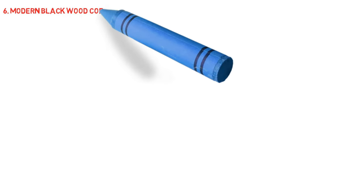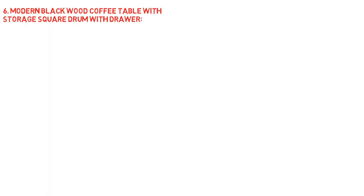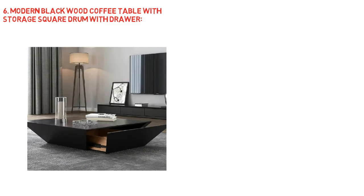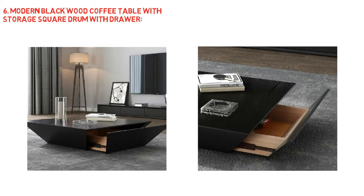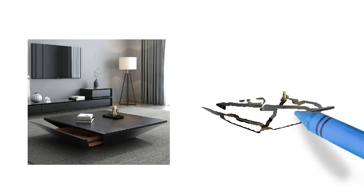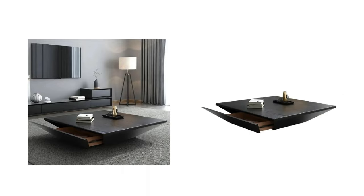Next, modern black wood coffee table with storage, square drum with drawer. This coffee table is an excellent choice for a rich modern look that works in every room. An eye-catching black colored manufactured wood design is ideal for entertaining or relaxing in the evenings. Its solid structure makes it a long-lasting piece of furniture. Storage for newspapers, magazines, books, and more may be found in a large side drawer. The tray has been designed with an extra large surface area, and with its deep black finish and robust wood construction, this table will look great in any house.